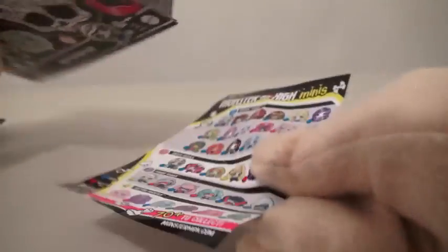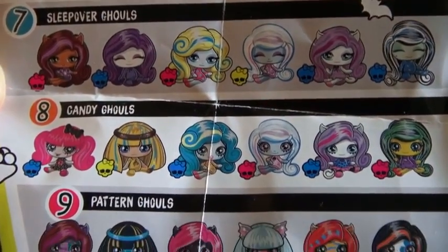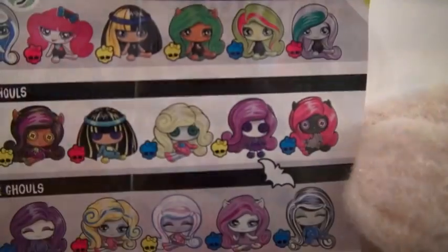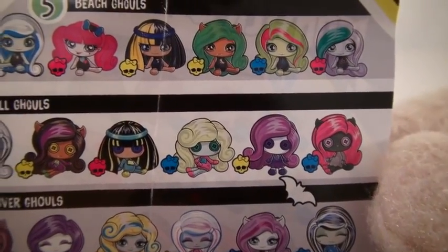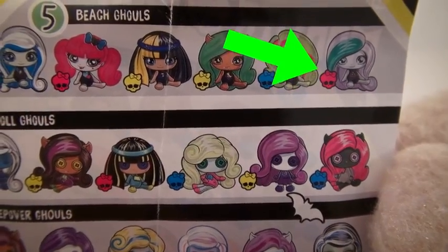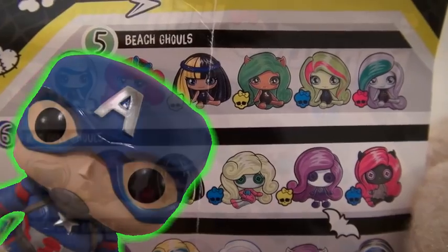Wait a minute, I found a checklist! It looks like there are different kinds of figures, and Claudine is a ragdoll ghoul. The checklist also tells you how rare they are. A blue skull is common, a yellow skull is uncommon, and the red skull means rare — not Captain America, Steve.